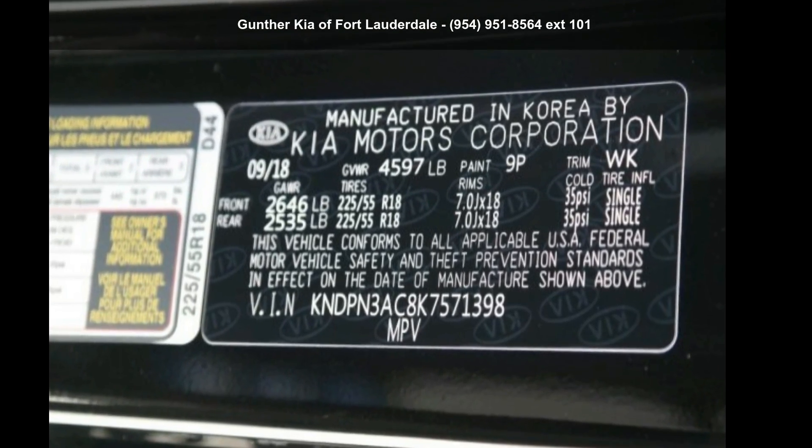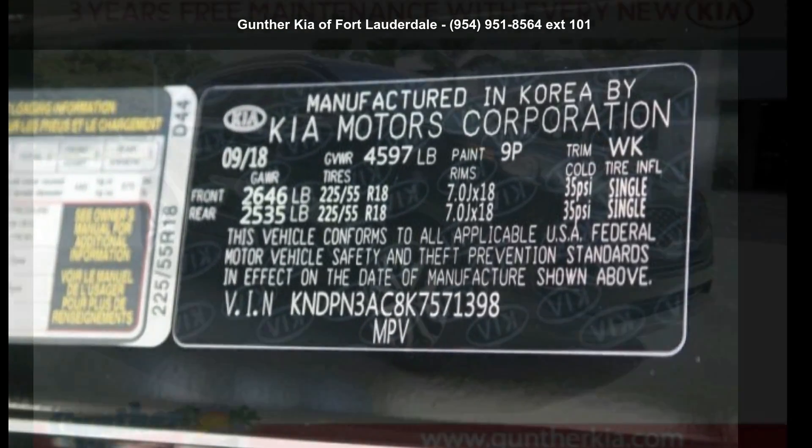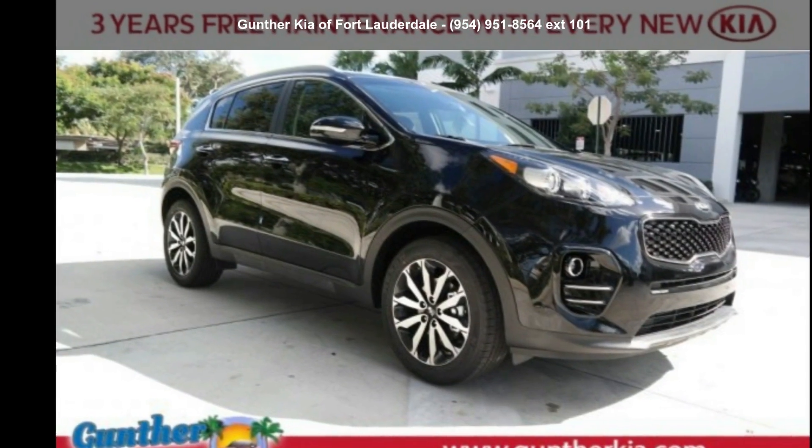Check out this Kia 2019 Sportage X. This may be the set of wheels you've been looking for.